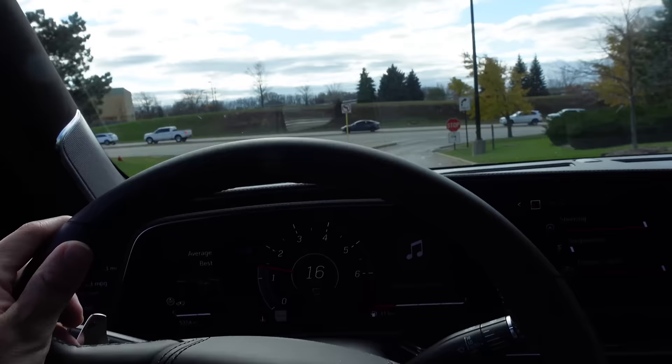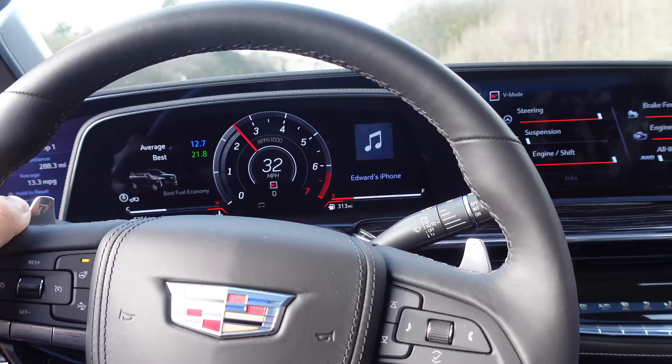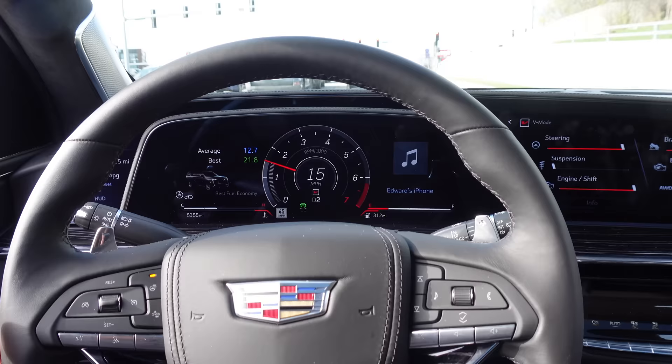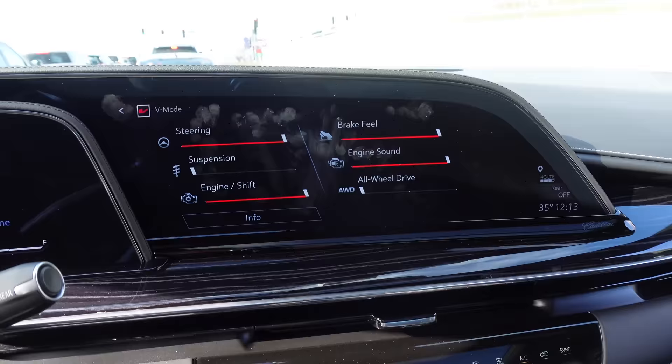Ultimately, who really cares about fuel economy when your SUV sounds like this? The paddle shifters don't have the quickest response through this 10-speed automatic, but the coolest thing about this vehicle is how it has a dual personality. I can be in V mode and be obnoxious, but I can just set everything back to full comfort mode.